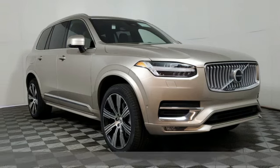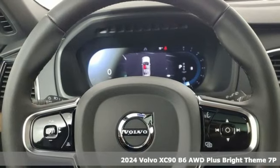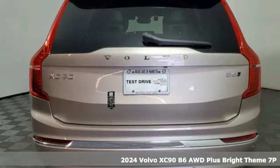Here's a new 2024 Volvo XC90. Make your journey beautiful. And with features like these, every drive is a pleasure.